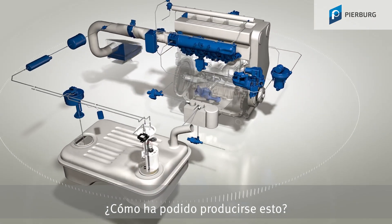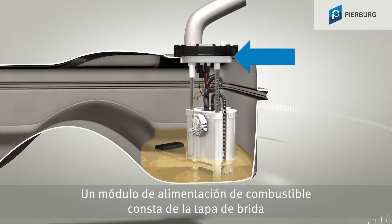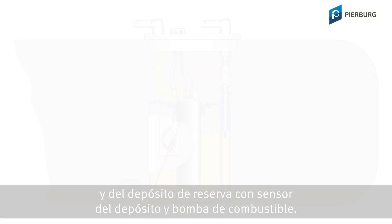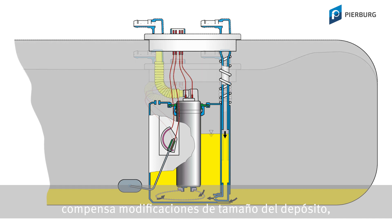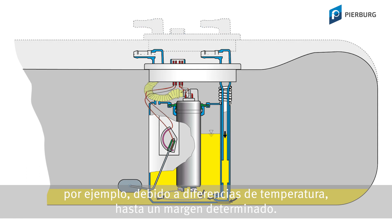How could that have happened? This kind of fuel delivery module consists of the flange cover and the reservoir, which contains the sender unit and the fuel pump. This two-part construction enables the fuel delivery module to compensate for changes in the size of the fuel tank, for example due to temperature differences within a certain range.